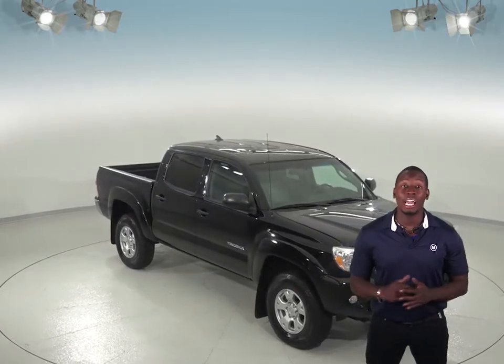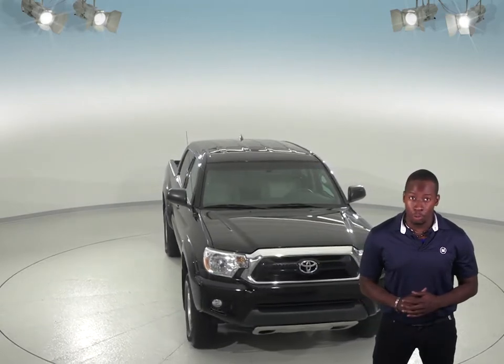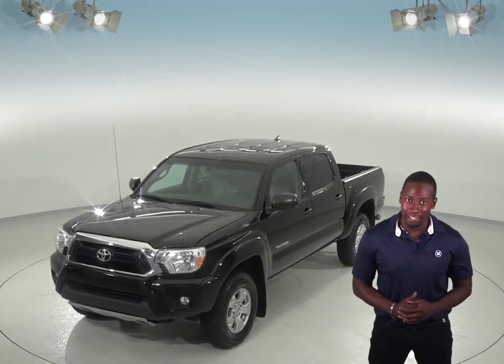Are you looking for a reliable truck? Then check out this 2015 Toyota Tacoma. This black Tacoma will be an awesome truck if you're looking for something that is comfortable, stylish, and can handle any type of terrain.